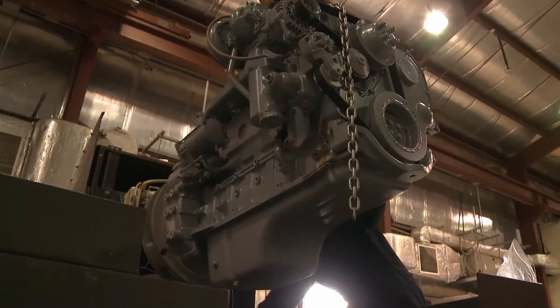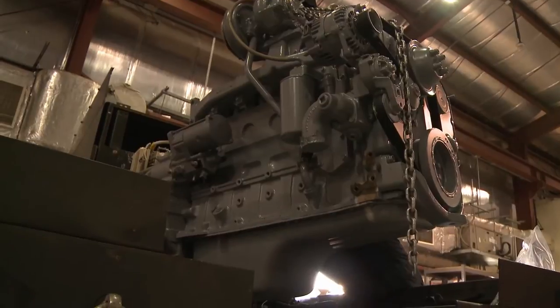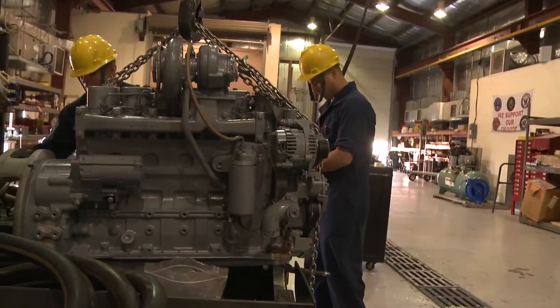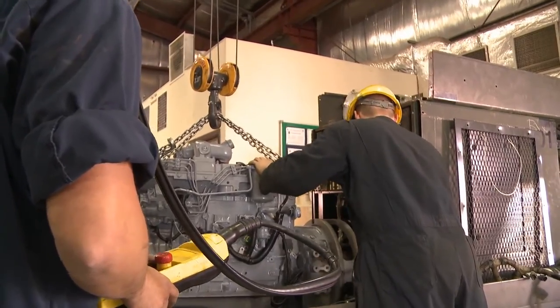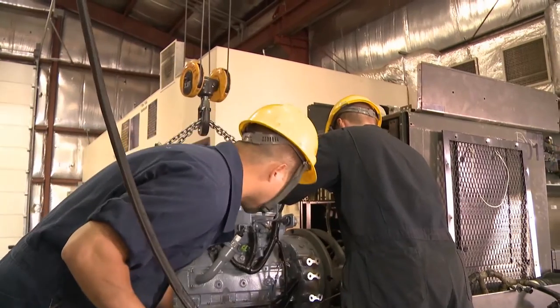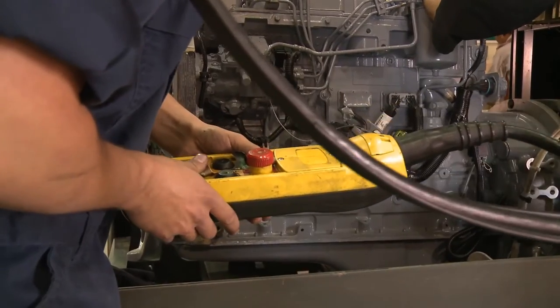There's no set schedule. We have our inspection schedule, but we can go from repairing one piece of equipment to up to five or six pieces of critical equipment in one day. So it's either feast or famine — we're either really busy or we're just working to make our equipment better.